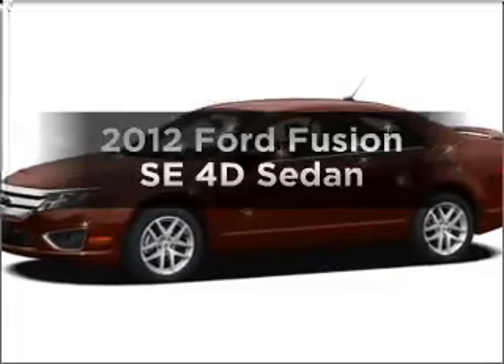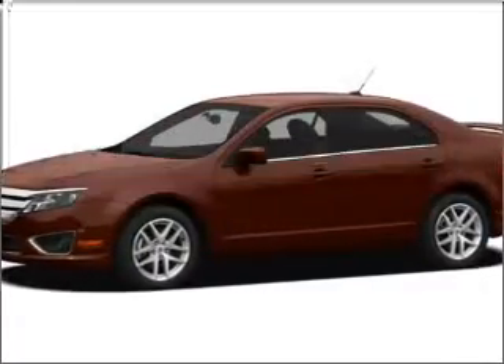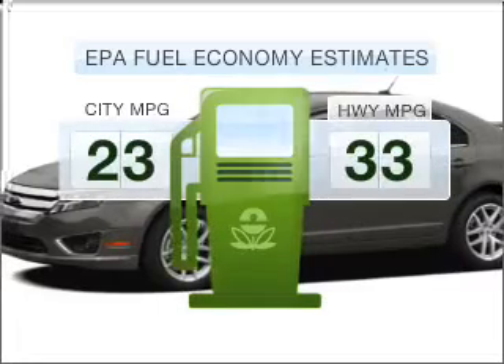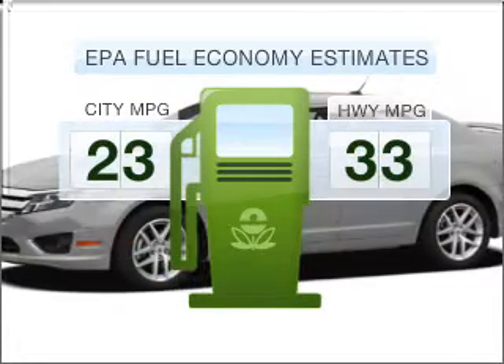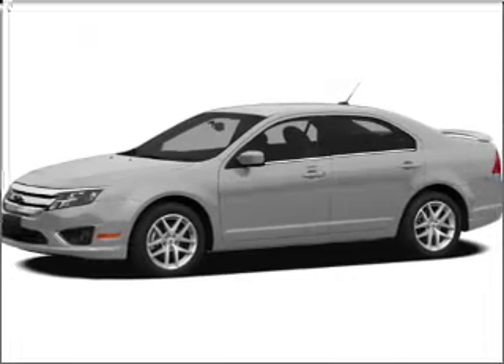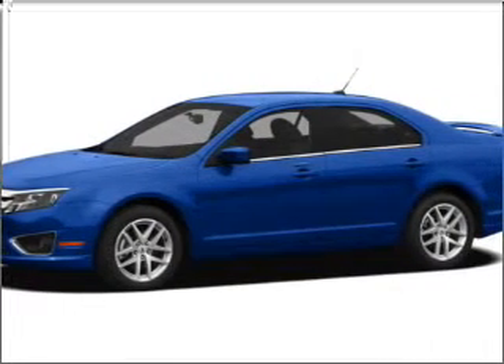Check out this 2012 Ford Fusion. This is the set of wheels you've been looking for. Save your money and make less trips to the gas station when driving this fuel-efficient vehicle with a reliable engine, connected to a smooth shifting 6-speed automatic transmission.